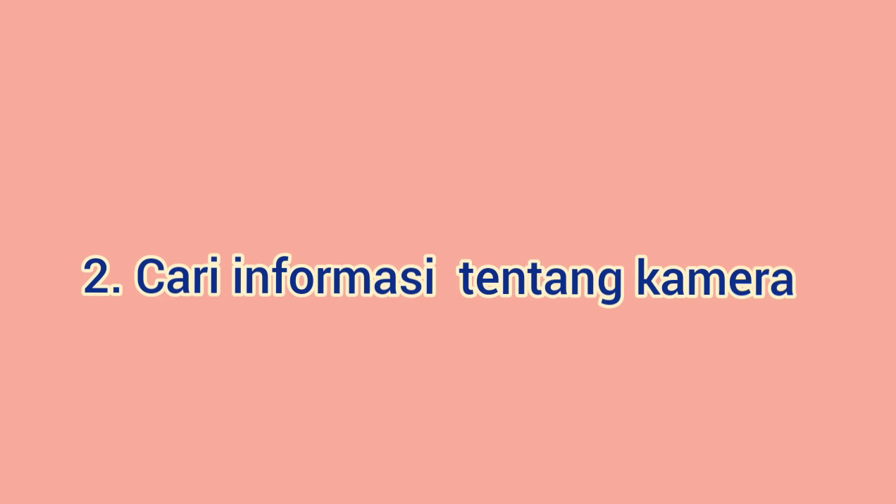Tips yang kedua adalah cari informasi sebanyak-banyaknya tentang kamera incaran. Selain untuk mengetahui kelebihan hingga kekurangan produk, hal ini dilakukan agar kamu tahu teknologi hingga kelengkapan yang ada di kamera incaran. Pastikan sang penjual menampilkan informasi yang sama dengan data yang kamu dapat. Kamu bisa mengecek situs-situs fotografi di internet atau bertanya dengan para fotografer yang sudah berpengalaman agar mendapatkan kamera DSLR yang berkondisi masih bagus.